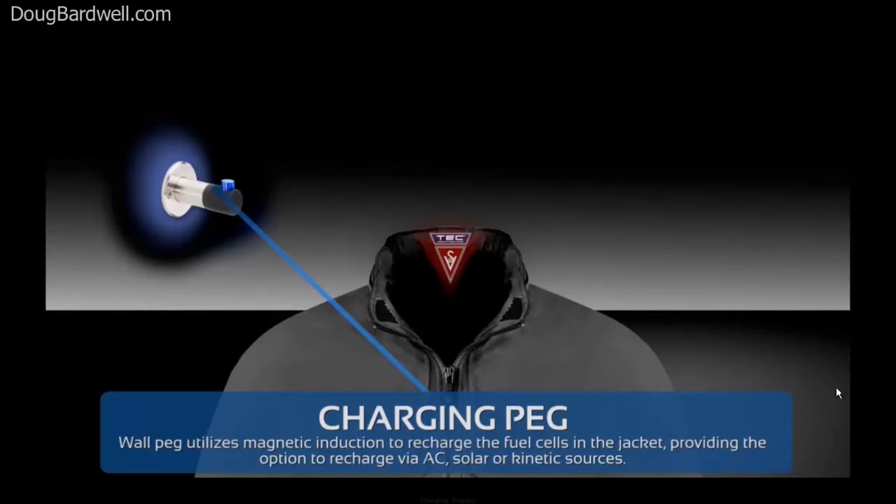Forget plugging things in — how 2012. Just hang it on the peg and your fuel cells, heater, and telecommunications gear all recharge.